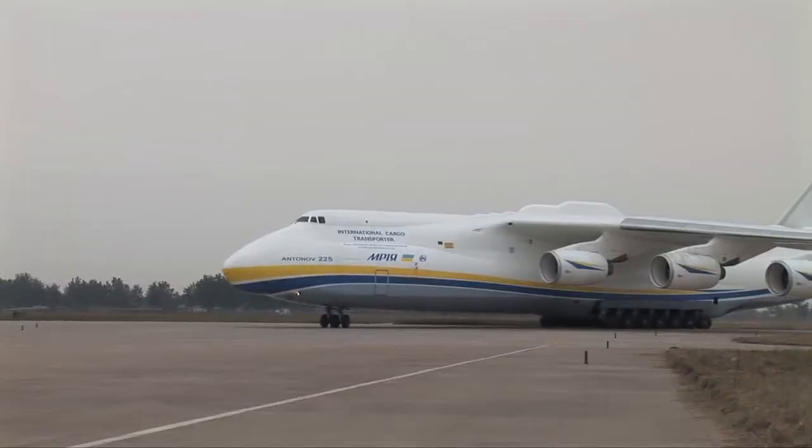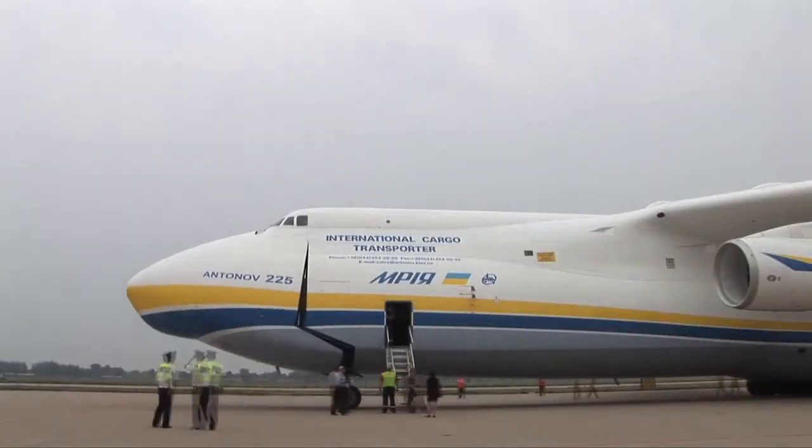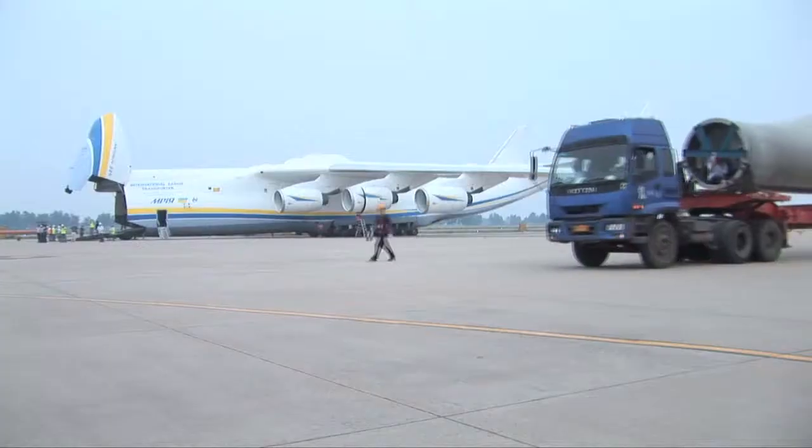For a long time, technicians of LM have been in daily contact with technicians of Antonov Design Bureau in Kyiv. We will exchange 3D models of the blades and 3D models of the internal cargo bay of the aircraft, thereby simulating in 3D how to load the blades exactly.